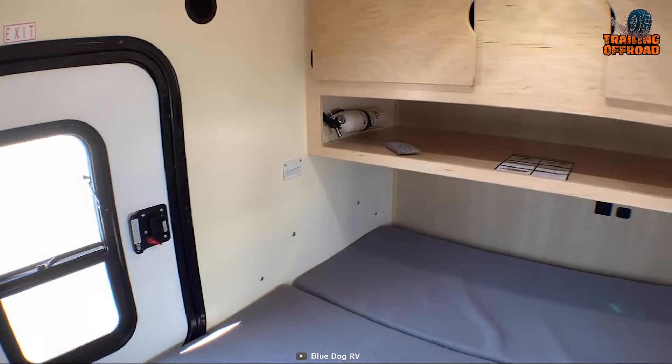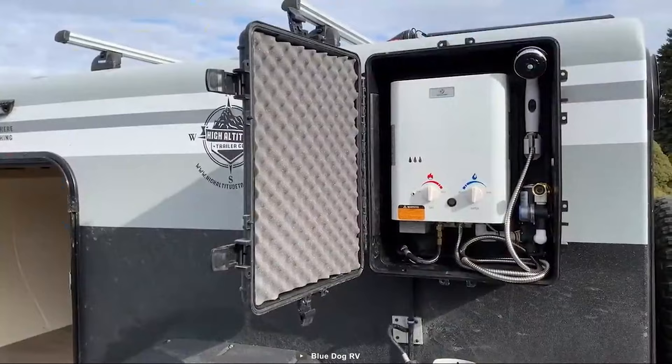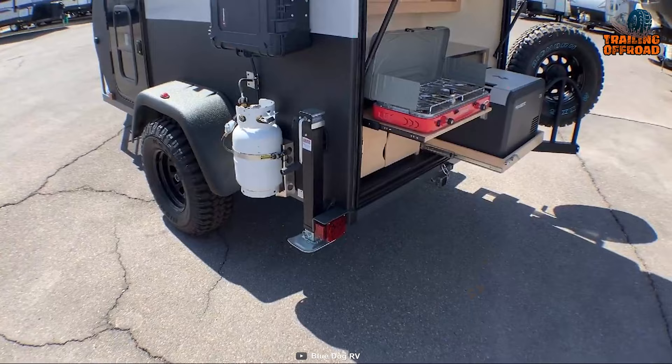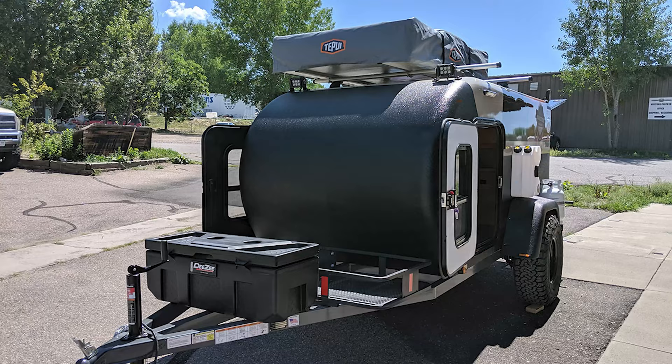Getting inside, its 6-inch foldable mattress provides a comfortable night's sleep, while the Dometic DC-powered refrigerator and diesel heater provide all the creature comforts you need. To top it off, the Dometic RTX 1000 air conditioner ensures perfect climate control during any adverse weather condition.